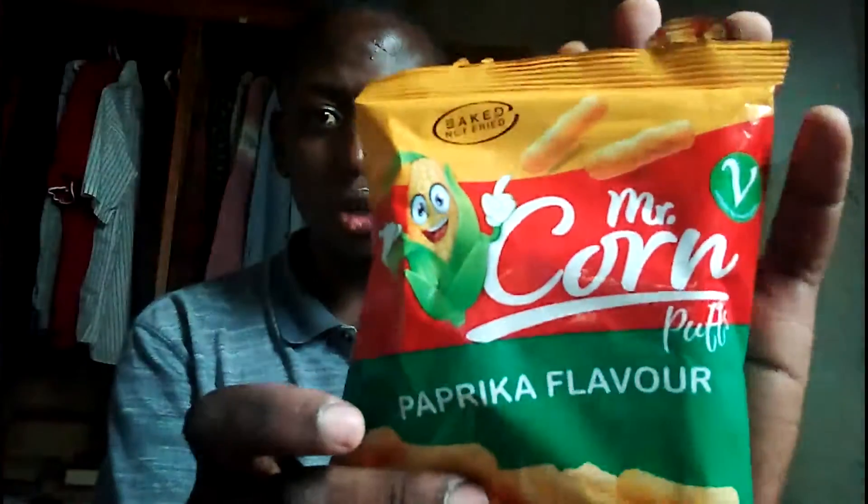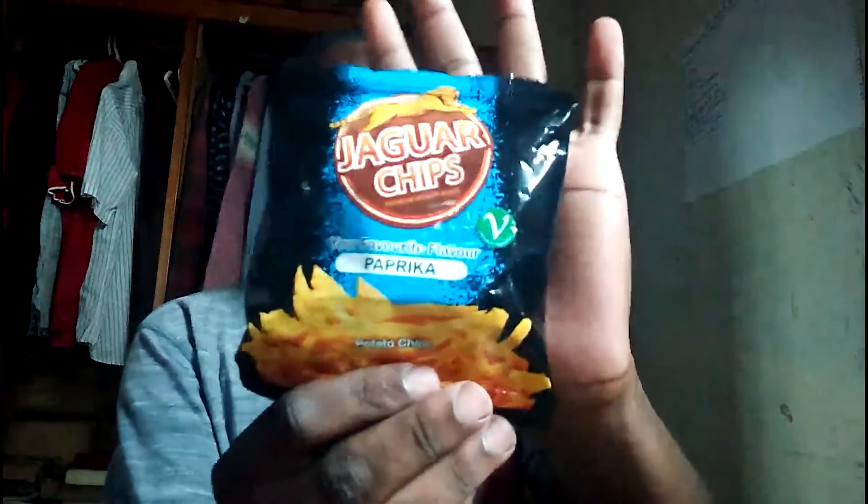Hoping you're doing great, welcome to Fooder, I'm Evans. Today I'm going to be reviewing two common snacks in Kenya that cost less than 10 shillings: the Mr. Corn — I don't know if you guys can see it — and the Jaguar Chips.